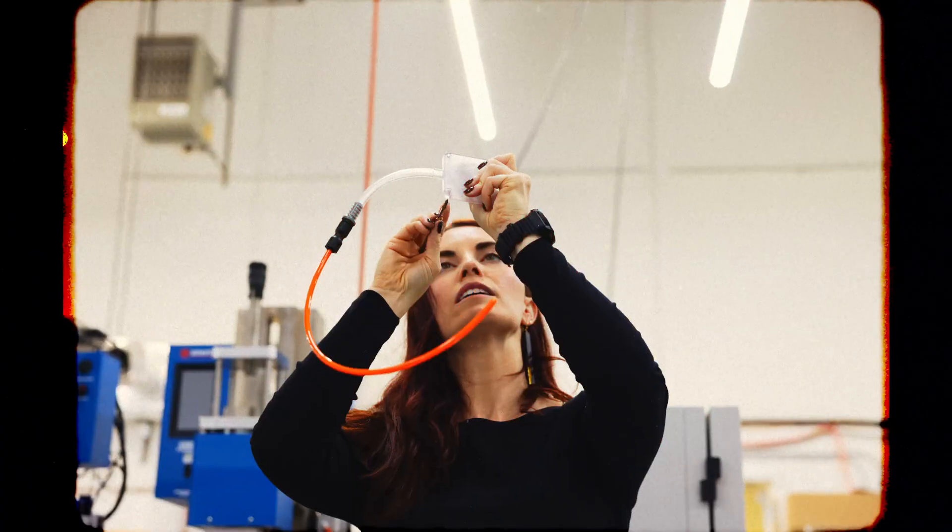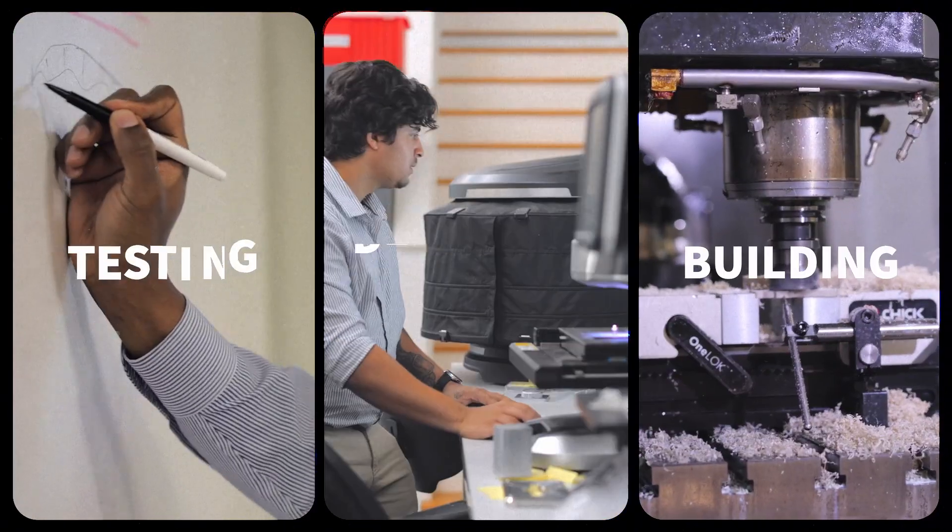We build things and test things with all the different members of this team. We're bouncing back and forth between testing, designing, and building until you iterate enough that you have a great finished device.